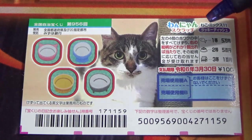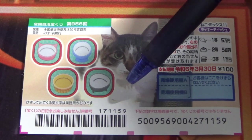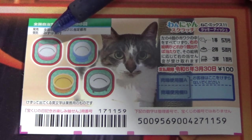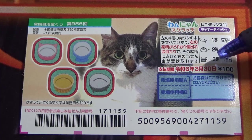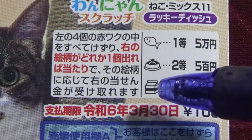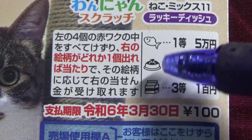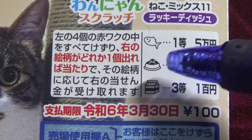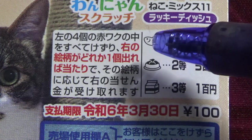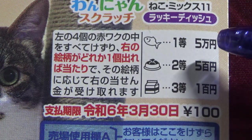This is the scratch area and these are the prizes. You're going to scratch these four red roundish squares and whatever picture it reveals is what you win. Starting with the third prize, if you find this milk carton in one of those dishes, you win 100 yen. If you find this cat dish, that is the second prize, you win 500 yen. And if you find this fish, that is the first prize, you win Goman-en.